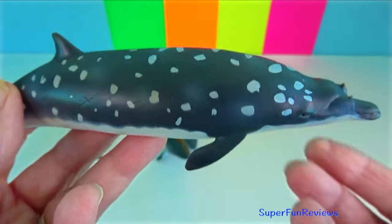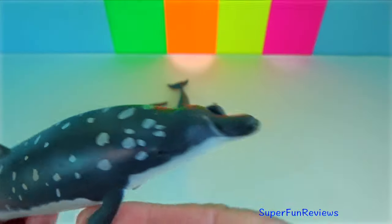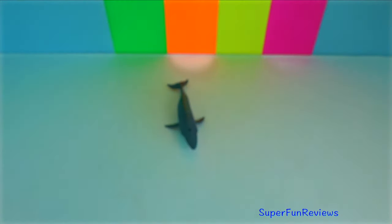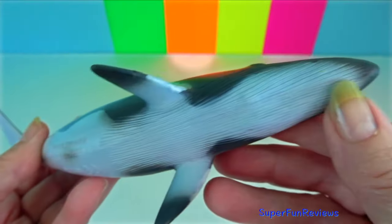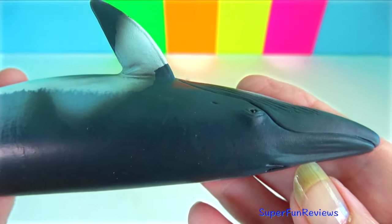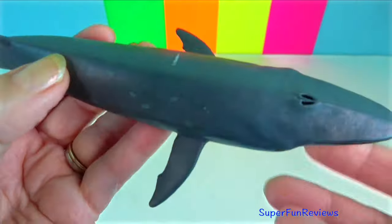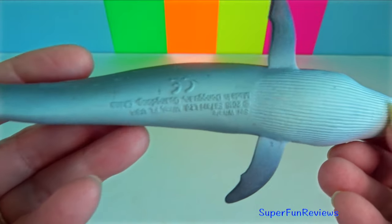Baird's beaked whale: in adult males, the crown of a tooth erupts from each side of the lower jaw. Fin whale: when feeding, they blow five to seven times in quick succession. Minke whale: they are the second smallest baleen whale. Deep dives are preceded by a pronounced arching of the back. Sei whale: it migrates annually from cool subpolar waters in summer to temperate subtropical waters in winter.